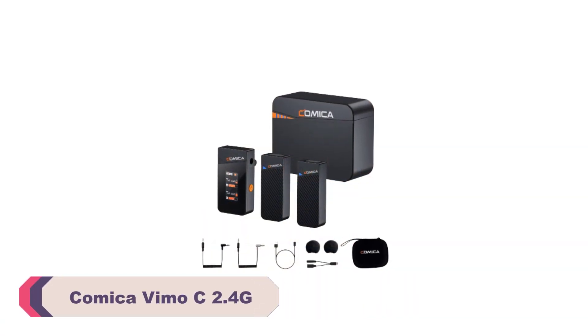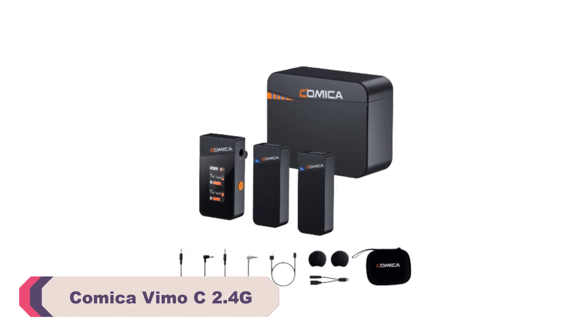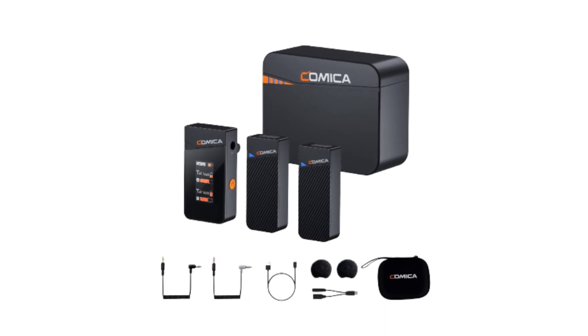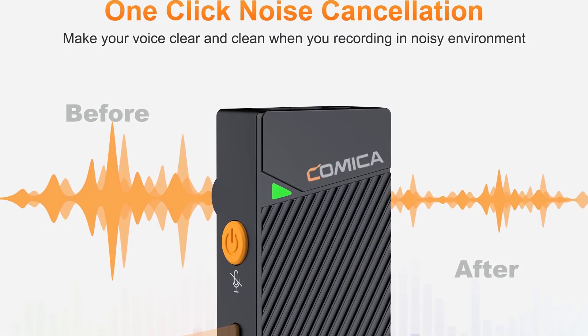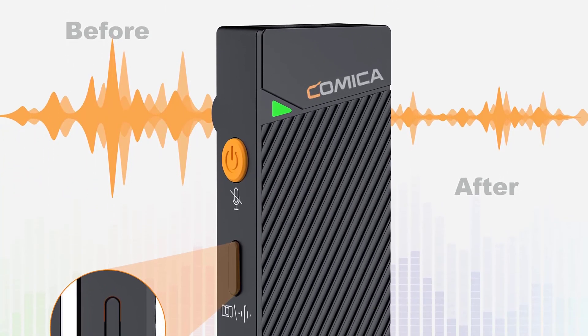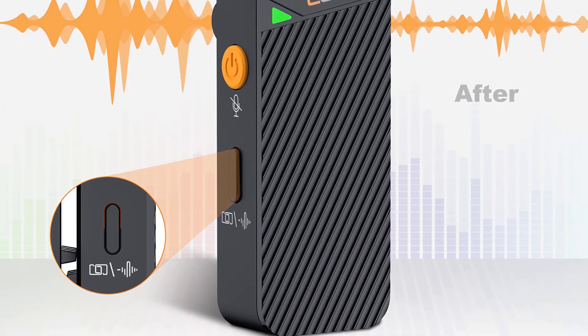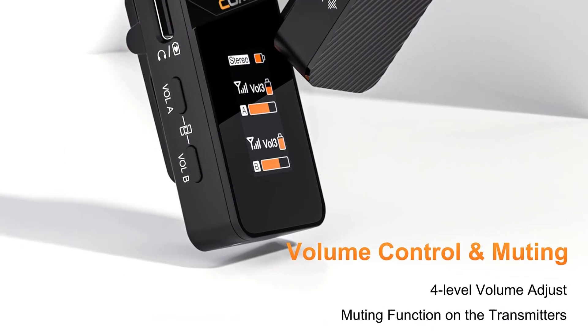Number 3: the Comica Vimo C 2.4G Wireless Lavalier Microphone. The Comica Vimo C delivers outstanding audio quality. The omnidirectional polar pattern captures sound from all directions, providing clear and natural sound reproduction. The microphone's diaphragm may be small, but it certainly punches above its weight, faithfully capturing voices and sounds in a frequency range of 80 Hz to 20 kHz, making it suitable for a wide range of recording applications.